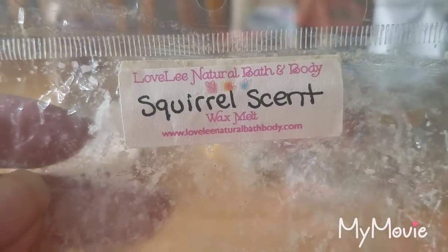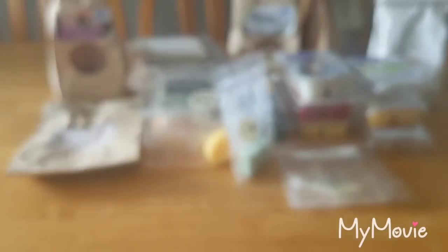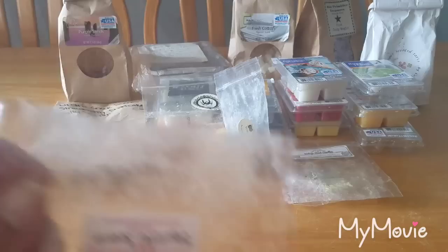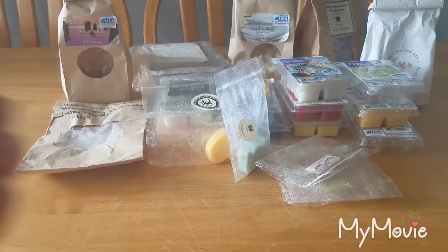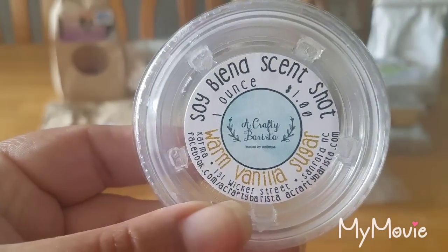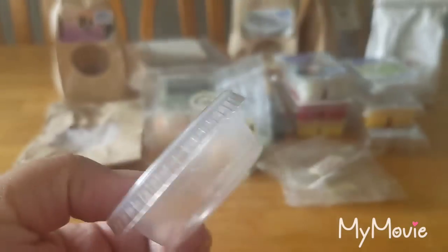This is a Lovely Natural Bath and Body squirrel scent — I don't exactly remember what it smells like on cold, but it kind of reminds me of those little honey candies or Mary Janes. It's like a salty, nutty, caramelly type scent.